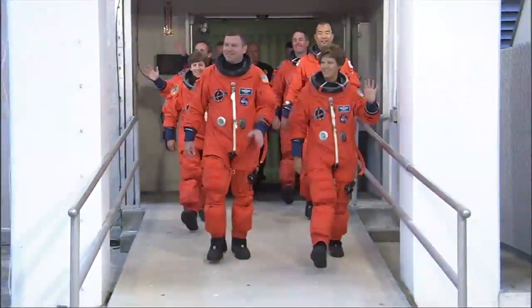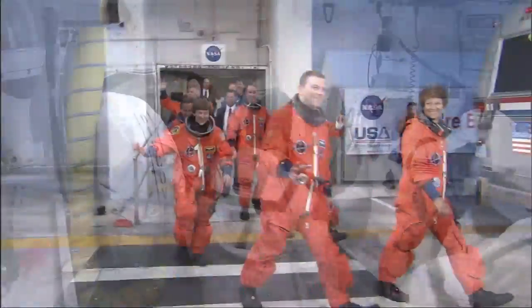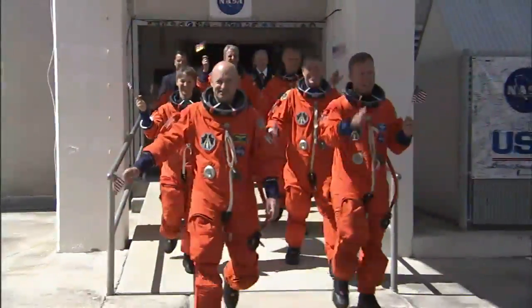When the crew of Discovery boarded the spacecraft for the return to flight mission, STS-114, fellow astronauts were at their side to strap them into their seats. Hurley worked with the second return to flight mission, STS-121, as the ASP.